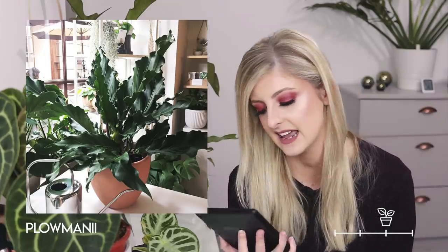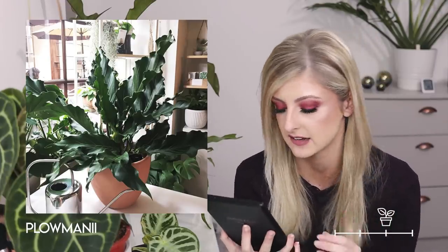Moving up a category to very rare — I'll kick off with the anthurium plowmanii. This is kind of a cross between the Jungle King and the anthurium Renaissance, because it has the crinkledness of the Renaissance but grows a bit more like a Jungle King — a little bit more ferny in its growth pattern. Arguably it does look prettier than the Jungle King.